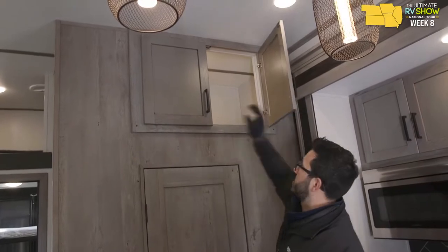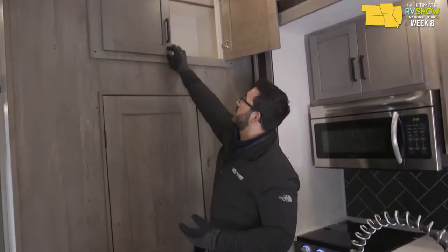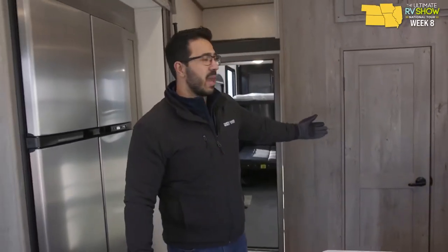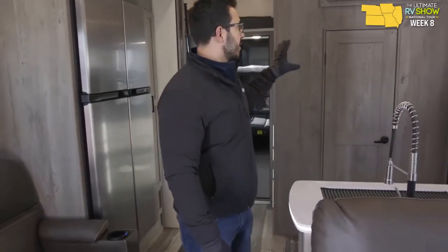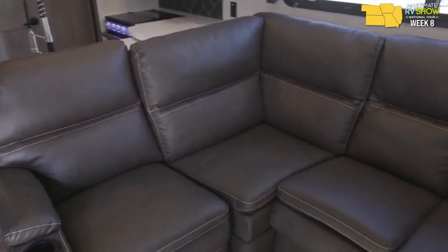Big storage up top — hard to access, you'll definitely need a step stool since toy haulers have such high ceilings, but at least they gave you storage there. What I like is that if you don't want to go upstairs or you have bad knees, you have a bathroom on the main floor, which is great. If you're sitting here and just want to get up and use the bathroom, you can.